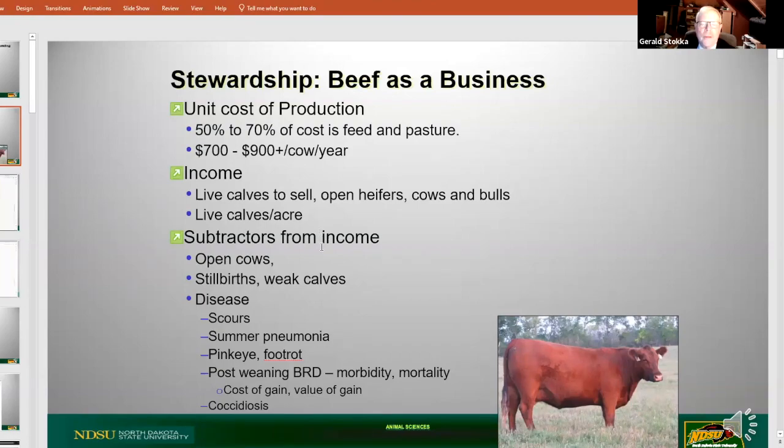The subtractors from those incomes - and I'm glad Carl mentioned coccidiosis, because it's probably one of the more common maladies we encounter in backgrounding calves. The subtractors from income are open cows - they didn't calve, they're not going to calve. Stillbirth, weak calves, disease including scours, summer pneumonias, pink eye, foot rot, post-weaning respiratory disease, both sickness and death loss - morbidity and mortality. It impacts cost of gain, value of gain, and coccidiosis. That pretty much encompasses the disease encounters calves can experience when they've been weaned.